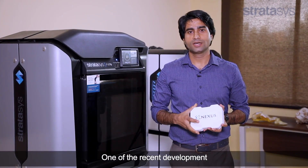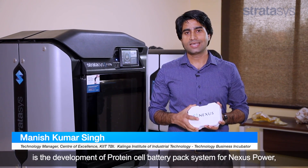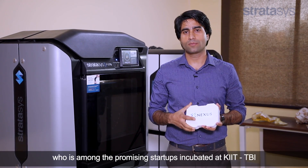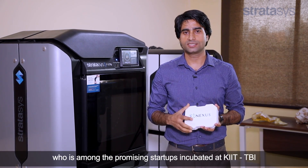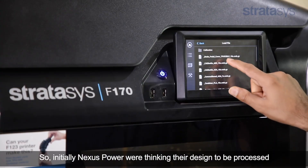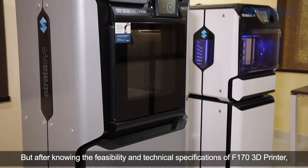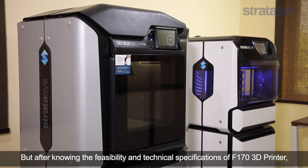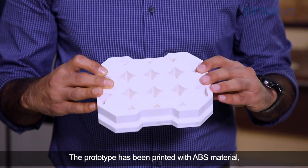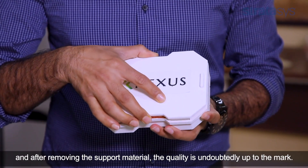One of the recent developments we have encountered using the Stratasys F170 3D printer is the development of a protein cell battery pack system for Nexus Power, who is among the promising startups incubated at KIT-TBI. Initially, Nexus Power was thinking the parts were designed to be processed using a vertical CNC milling machine, but after knowing the feasibility and technical specifications of the F170 3D printer, they got convinced and decided to go with it. The prototype has been printed with ABS material and after removing the support material, the quality is undoubtedly up to the mark.